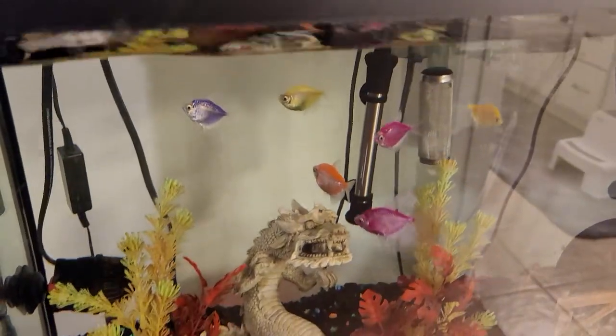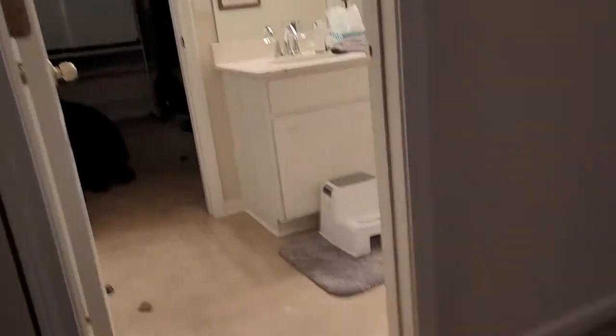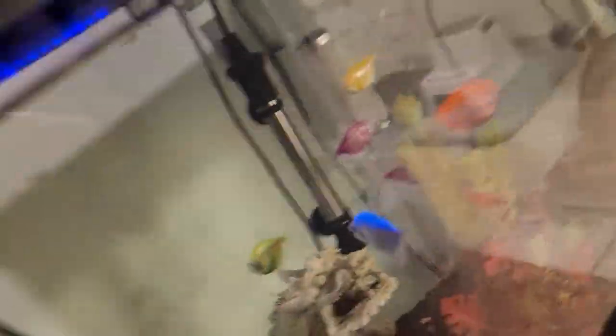Now we're going to show you my glowfish fish tank. Let me just close the blinds and turn it into night mode so you can see what they actually look like. So you see here — here are my glowfishes.